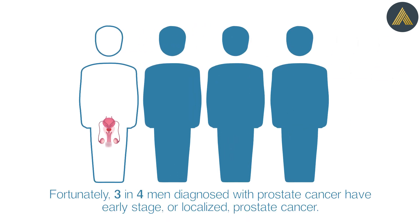Fortunately, three in four men diagnosed with prostate cancer have early-stage or localized prostate cancer.